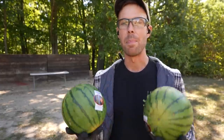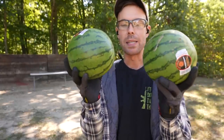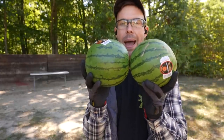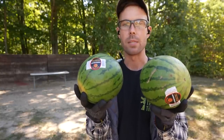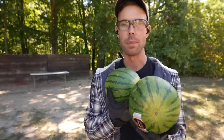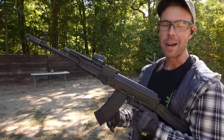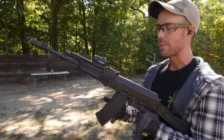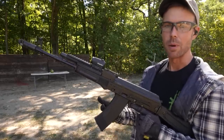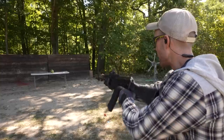After seeing the ballistic gel results, we probably don't need to do anything else because that kind of tells us all we need to know. But I bought four watermelons and they'll go bad if I don't shoot them. So what I want to do is line these up two at a time, front to back, send each of these rounds through them, and see what the difference is. After going through the first melon I feel like that would be enough to start the tumbling process, and I want to see which one does better. We'll start with the 60-grain Wolf.